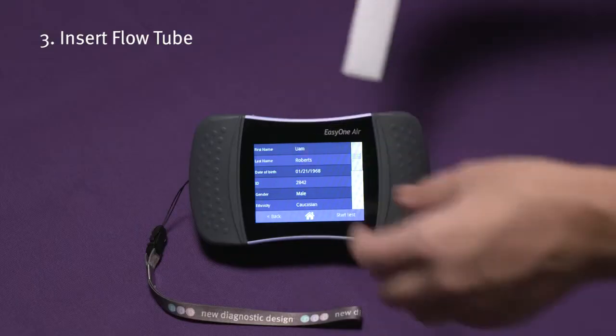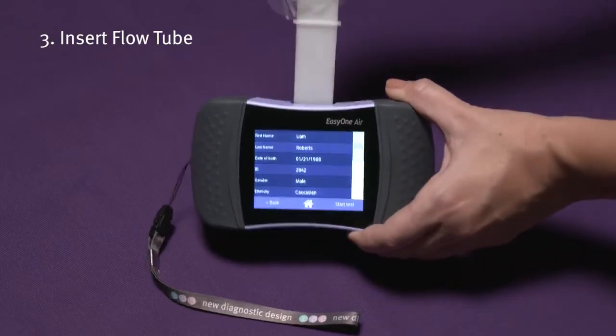Finally, insert the flow tube, block the end to avoid airflow, and start the test. Coach your patient through each breath. Quality messages appear on the screen after each blow.